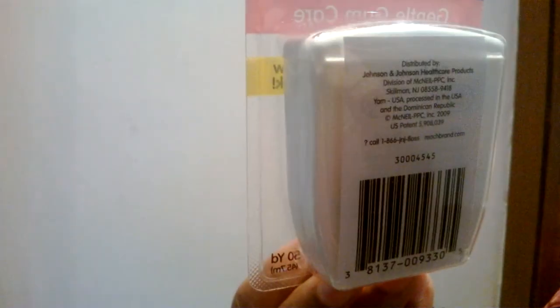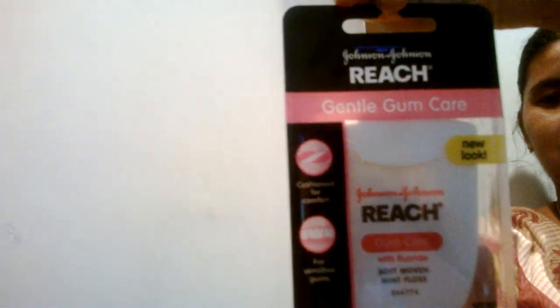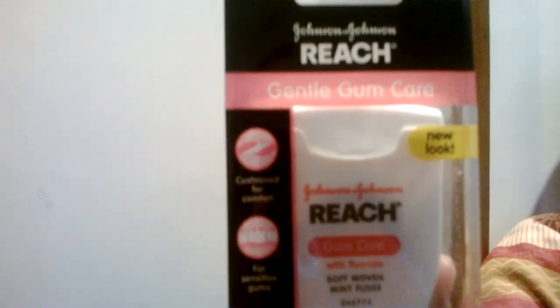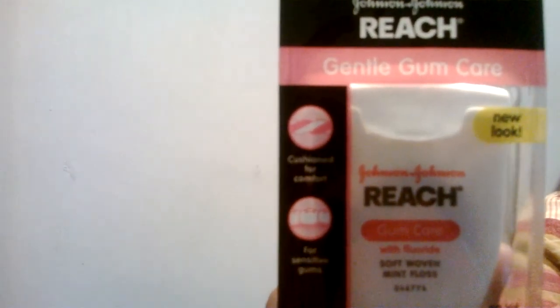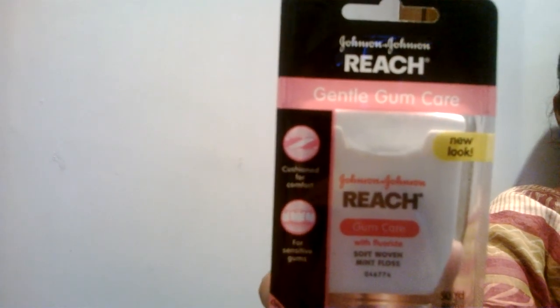We are selling this product at myOTCstore.com for $3.35. We are offering free shipping for orders over $25. Use coupon code FREESHIP25. Thank you for watching Reach Gentle Gum Care mint floss, 50 yards.